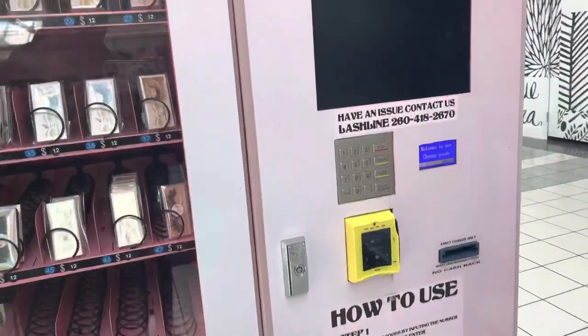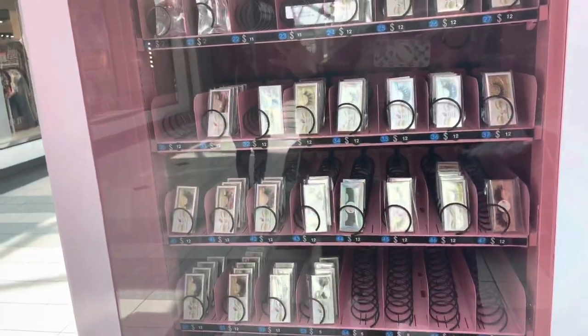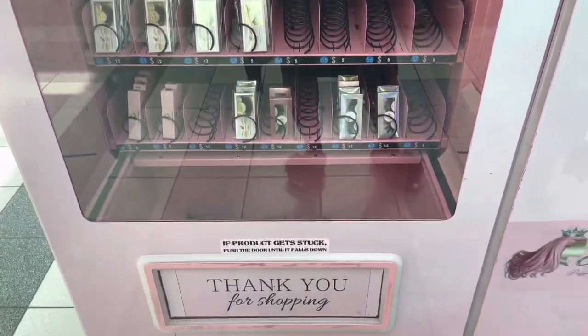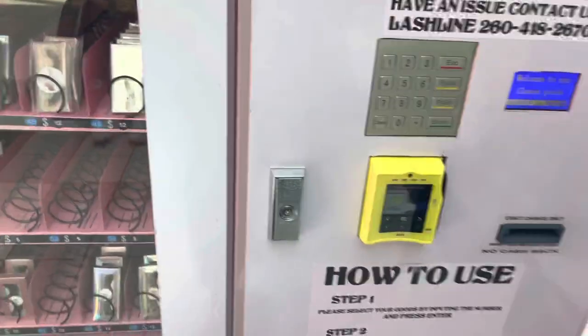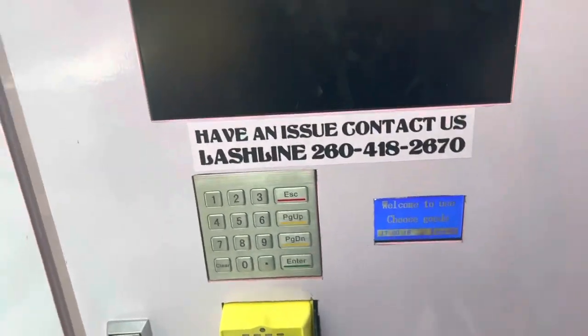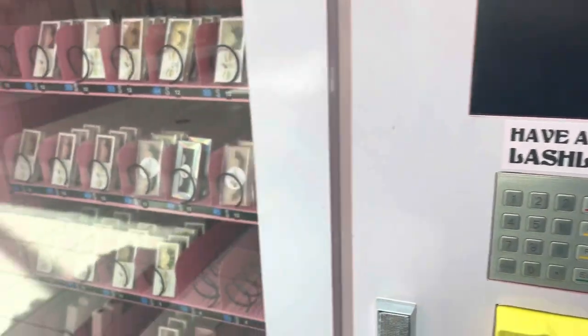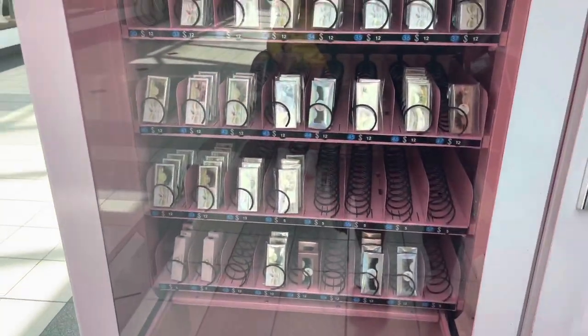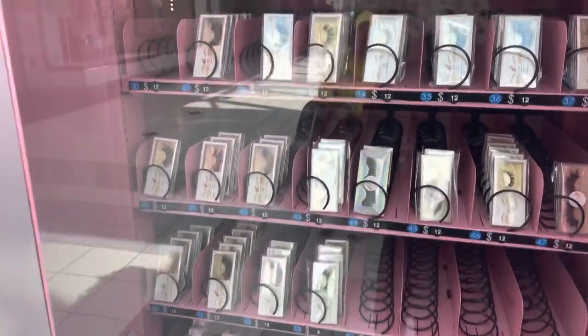Okay guys, I need to update my video and as y'all can see it's looking a little scarce. That is okay — we're getting ready to restock this. I'm not going to be able to hold it and show y'all the whole process.